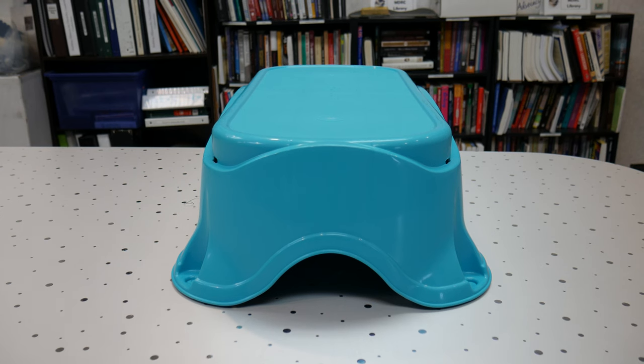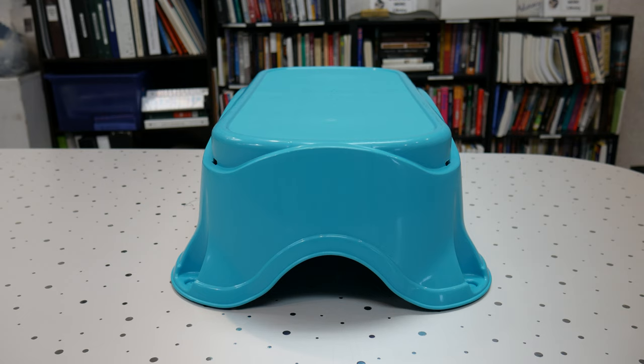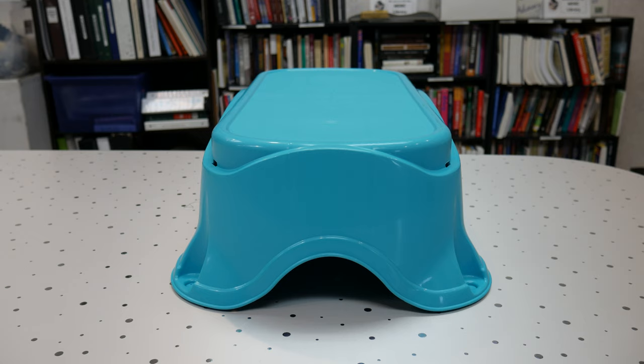The bottom-most part of the elevated bathtub is removable, so you can also use this piece as a step stool for your children, or if you're wanting somewhere to sit alongside the bathtub while your child is in the bath. This is another way to use the bottom-most part of the device.